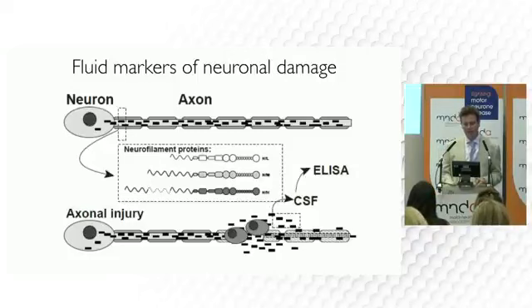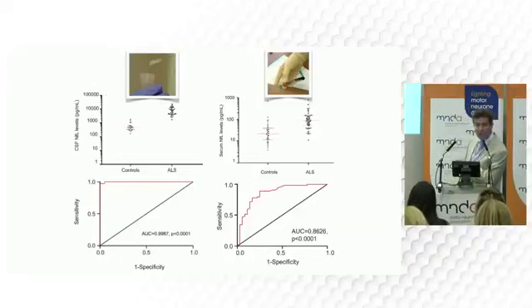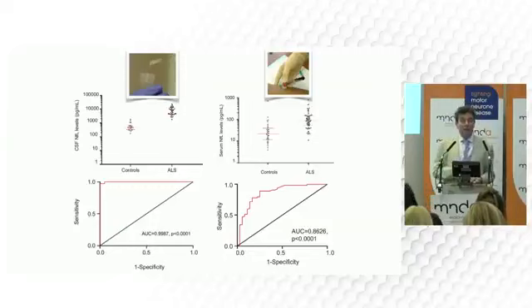When you measure it in the blood, you get high levels in patients, lower levels in healthy controls, but you can see there's a bit of an overlap — this person might be wrongly diagnosed here, and this person might be wrongly diagnosed here. When you look at it in the spinal fluid, it's virtually a complete separation. I think that will improve in the blood test, but it's one of the reasons why we have to develop these things in spinal fluid.